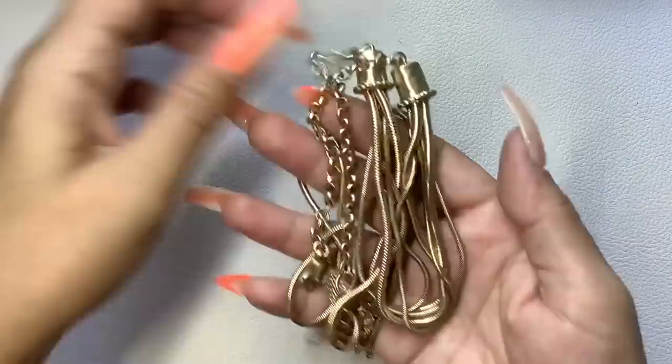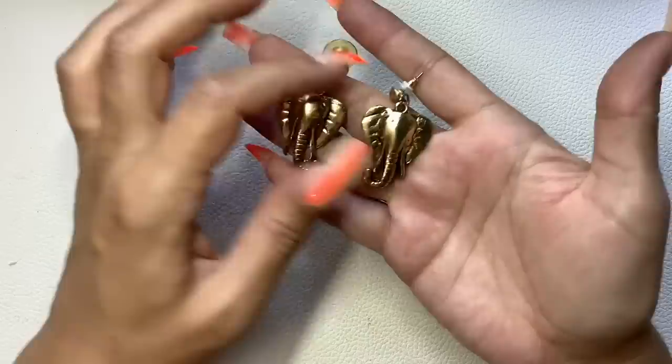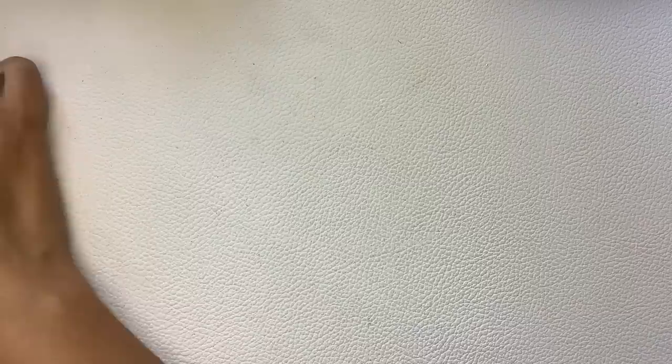We've got some earrings — elephant head earrings! There's a little bit of wear but nothing serious. No markings. We'll do $5 on those. Here's more earrings — gold tone with a greenish-blue enamel and stars, little hoops. There's a little bit of wear to the backs. We'll do $4.